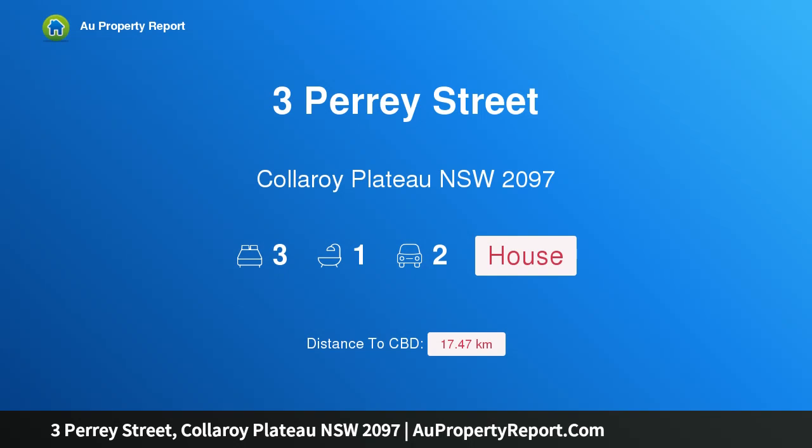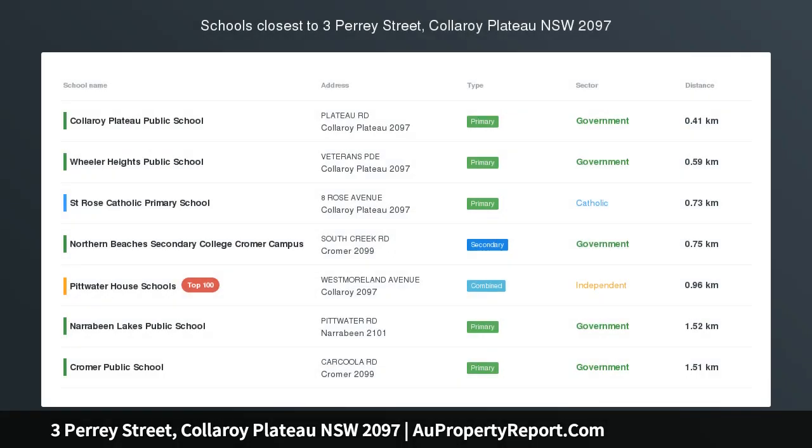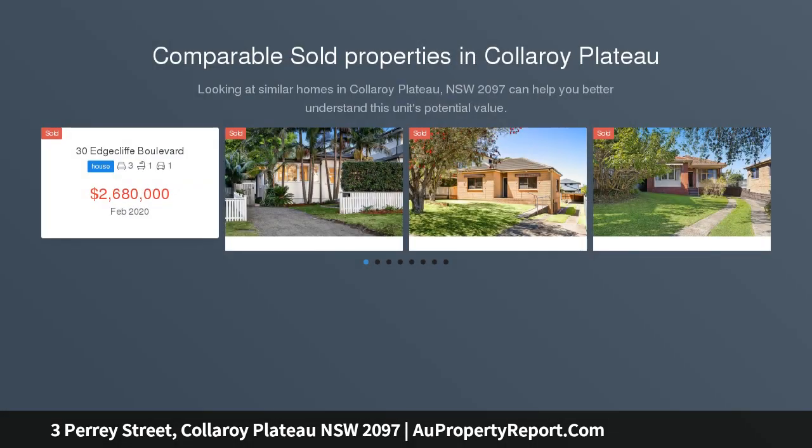Hi, I am glad to introduce Property 3 Peristree, Collaroy Plateau NSW 2097 — a pristine single level brick home on an oversized block.